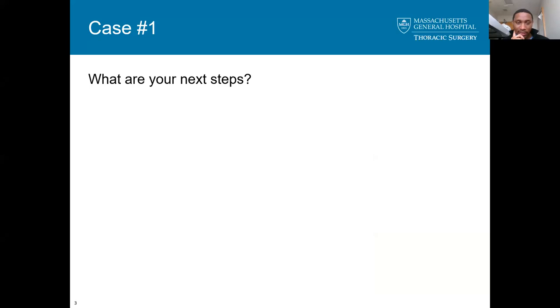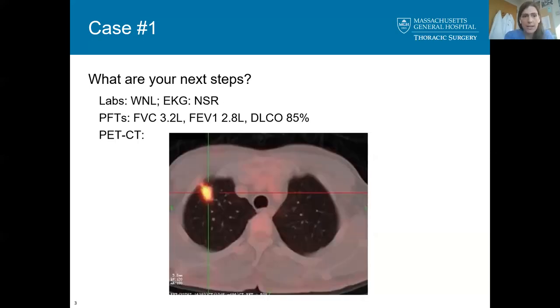I'll stage him, and if the PET scan reveals any uptake, I'll discuss with him that he's going to need a resection if there's no evidence of metastasis. I'll also get PFTs and normal function tests. Labs are normal, EKG is sinus rhythm. The PET scan shows an FDG-avid lesion corresponding to what was seen on CT, with no additional mediastinal or hilar uptake and no distant disease.